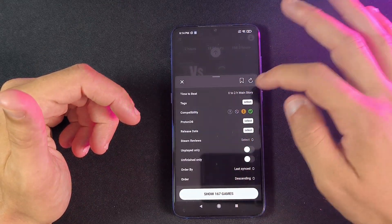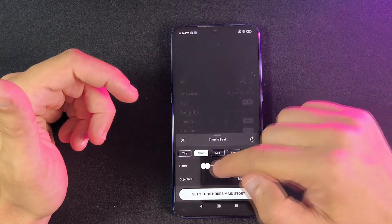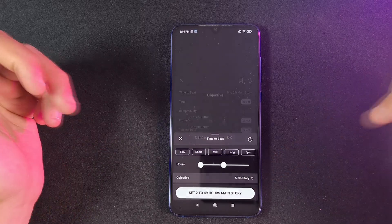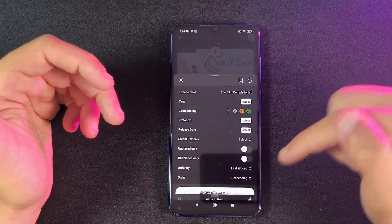If you're looking for something longer, you can set it to short — 2 to 10 hours main story. Or you can customize the hours yourself. And if the objective is not just main story but story plus extras or completionist, you can select that too, and it will show you all of those games.